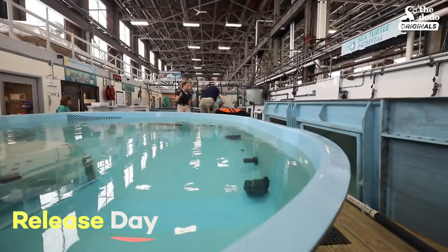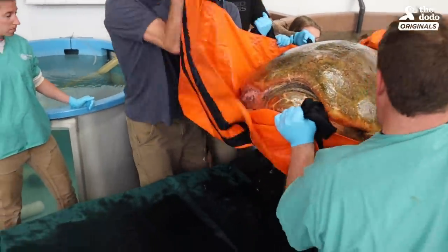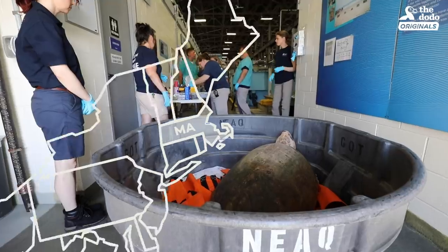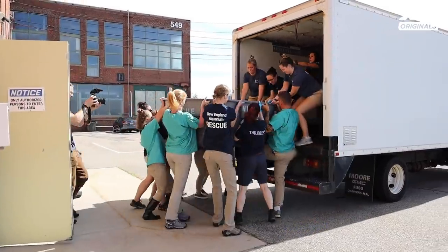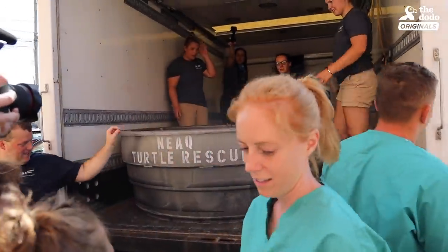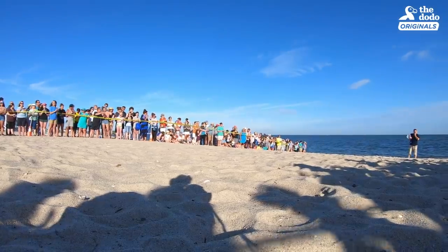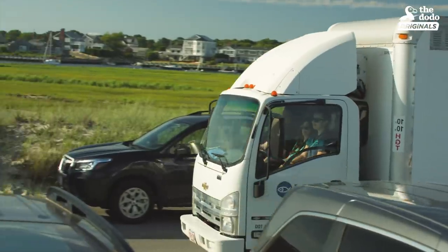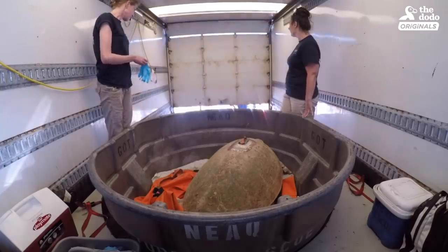It's a big day here — not only that Munchkin survived, but that she gets to go back and hopefully add to the population of loggerhead turtles. We'll be heading down to West Dennis Beach. This is a great beach because it faces a part of Nantucket Sound that is going to be great for the turtle. There's a lot of great energy — so many people there excited and ready to see this turtle released. It's been a long, hard eight months, with a lot of planning that led to this day.